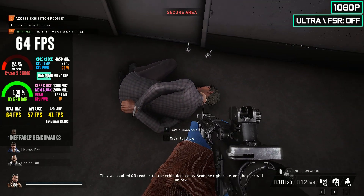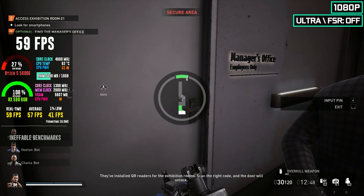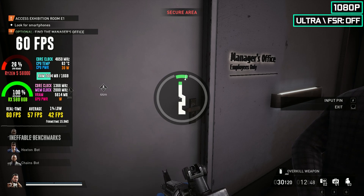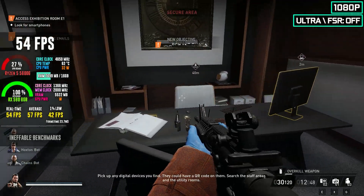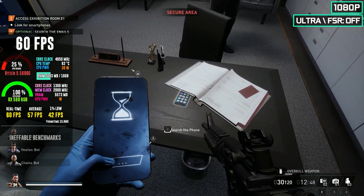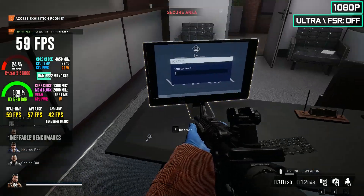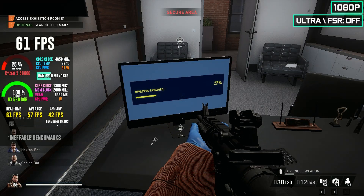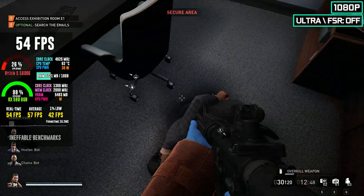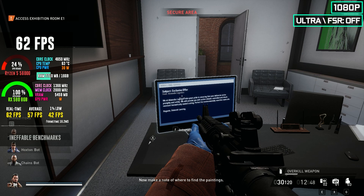They've installed QR readers for the exhibition rooms; scan the right code and the door will unlock. Pick up any digital devices you find. Check the computer for leads. Computer's unlocked — now make a note of where to find the paintings.